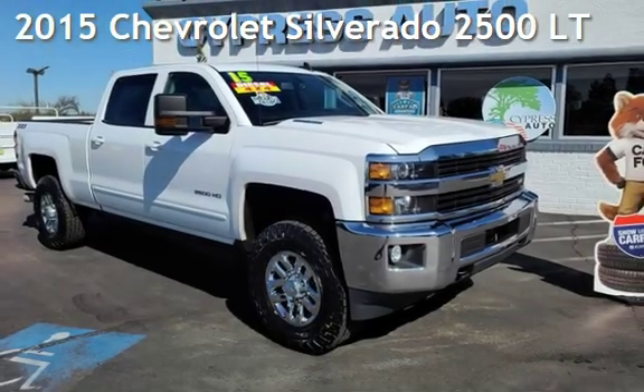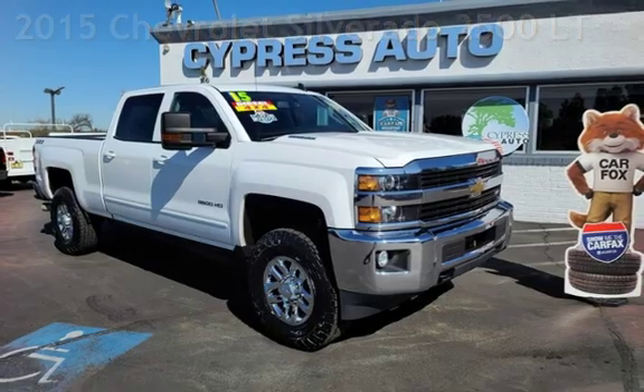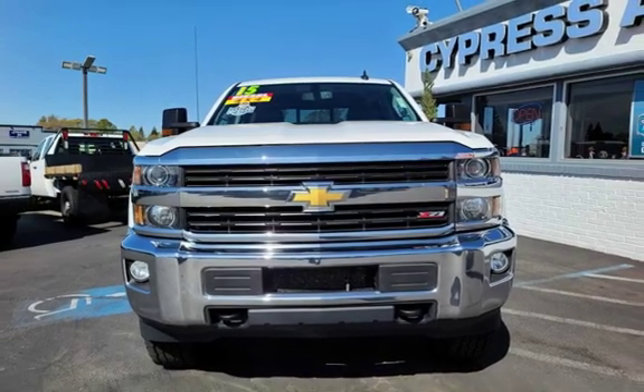Presenting a pre-owned 2015 Chevrolet Silverado 2500LT. This 4-door truck has an 8-cylinder, 6.6-liter V8 engine, with 4-wheel drive and an automatic transmission.